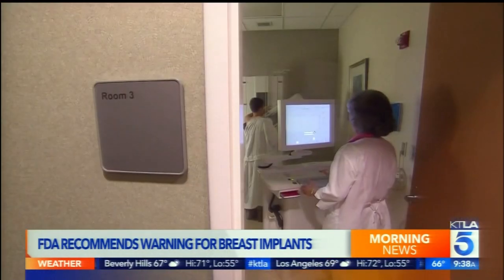When there's a recall in the automobile industry, the manufacturer has to notify owners. Is that something a plastic surgeon should do? Absolutely — if we have logs of patients we put textured implants in, we should be going back to our files and telling those patients: you have textured implants, are you symptomatic? The FDA is not asking us to remove all textured implants unless patients are symptomatic — swelling, pain in one breast.